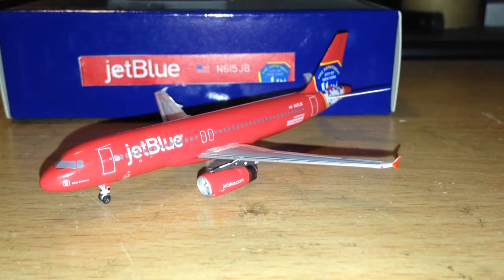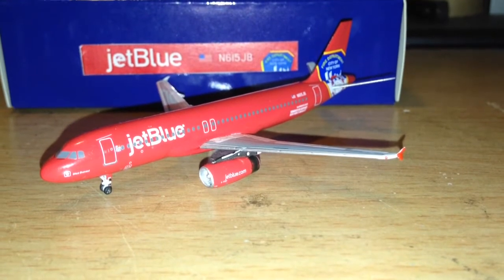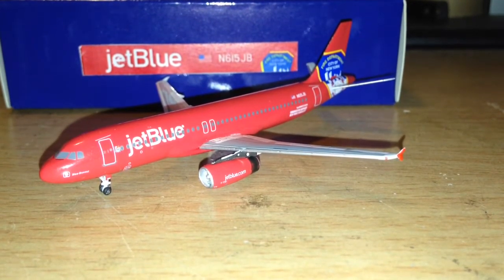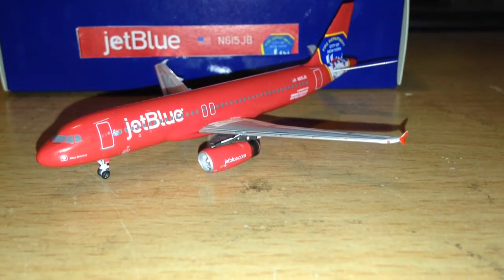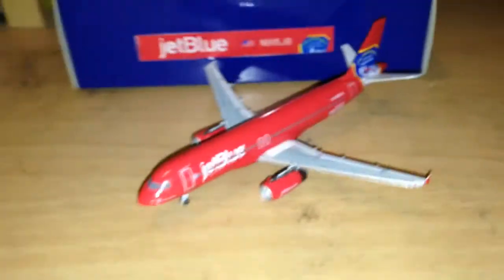What's good YouTube? This is TJ LaFave and I'm here doing a review for JetBlue — this JetBlue Airbus A320 in the Fire Department of New York Special Livery, Blue's Bravest. That's the name, and there's the model itself.